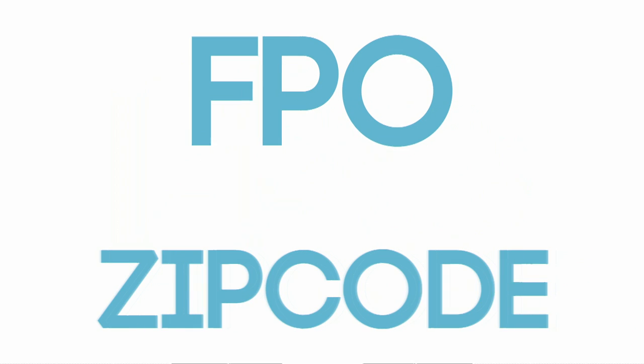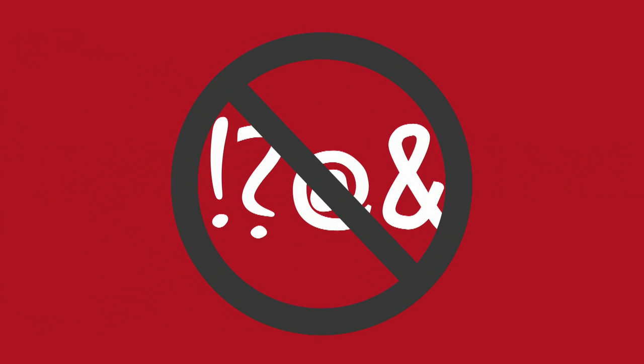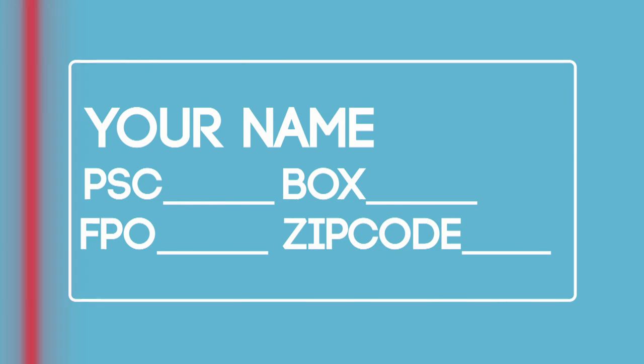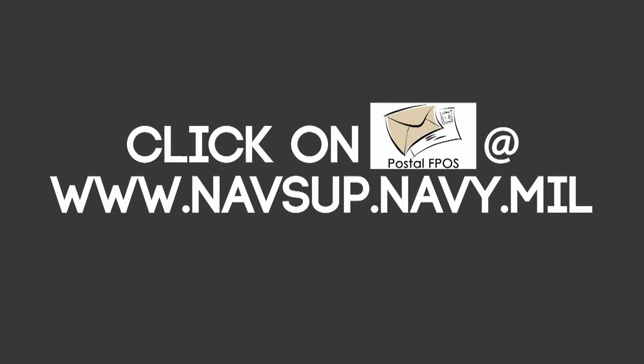And on the last line, it's your FPO and your zip code, five digits only. It is recommended to use capital letters and avoid punctuation, so mail processing scanners can easily read the address and get your mail to you wherever you are. There's more information online.